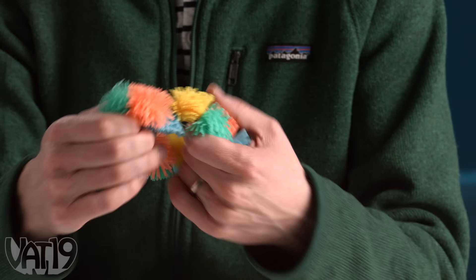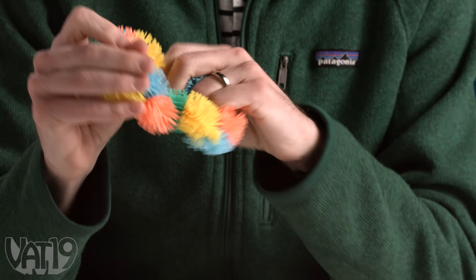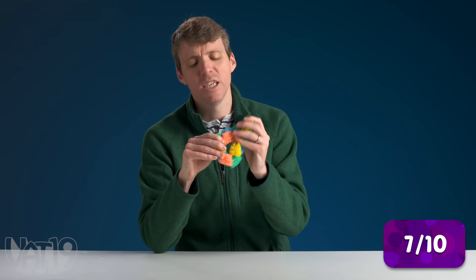This is Tangle Hairy. Fun texture — it has all these interlocking pieces that twirl and bend and twist. I like the colors. It's a simple toy, you just kind of twist it. It doesn't blow me away as much as some other fidgets, but this is just a nice simple fidget. I'm going to give it a seven.